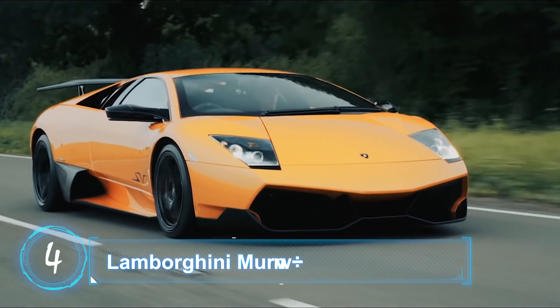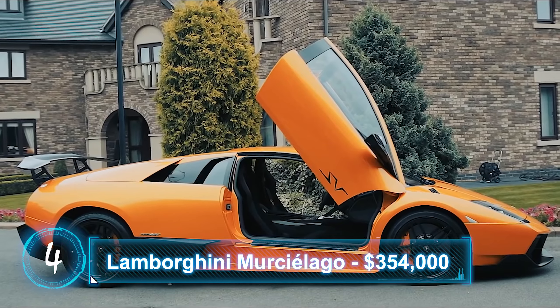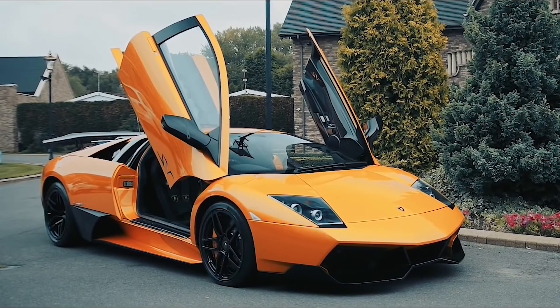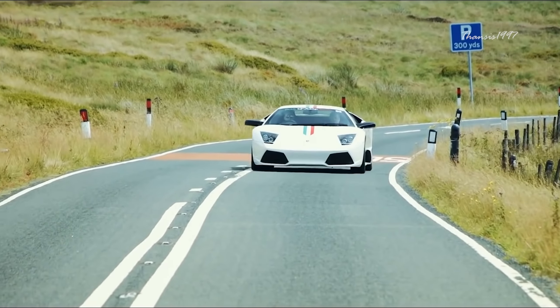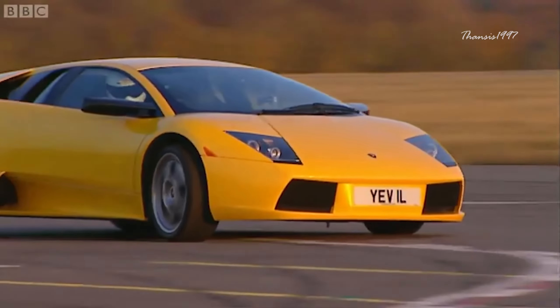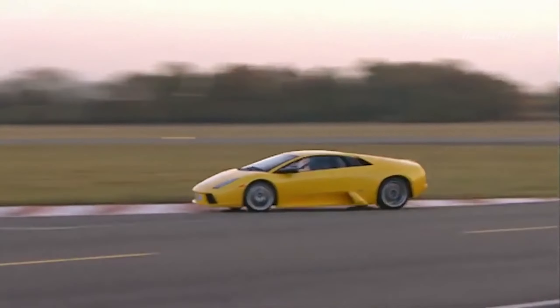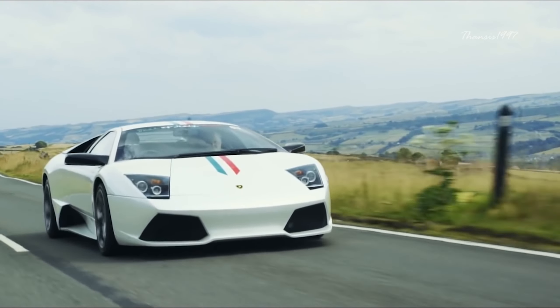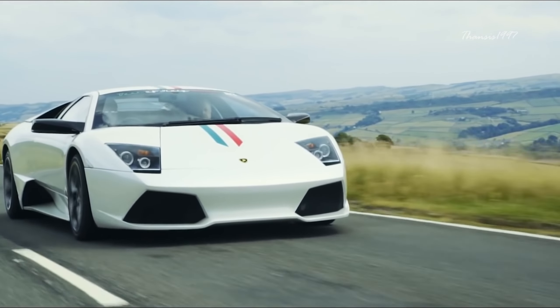Number 4: Lamborghini Murcielago. In early November 2010, Lamborghini announced that the Murcielago line had come to an end of production. As you might expect, there is no crash test rating from NHTSA, IIHS, or Euro NCAP. A lot of supercars do not release their safety ratings, and the Murcielago was no exception.